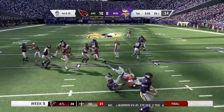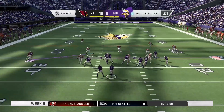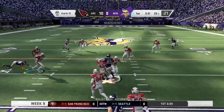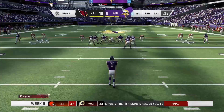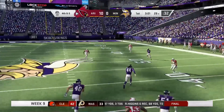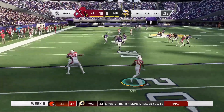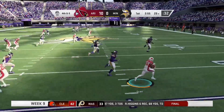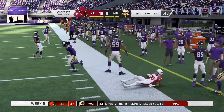1st and 10 — we're going to stuff this run by Cook and force them into a 2nd and 12. Pass to Rudolph for 6, and it'll end up leading to a 4th and 6. Going to punt it away and Jakeem Grant is going to be back to return — the best returner in the game right now — and he's going to take it all the way to the other side of the field. We'll actually pick up 30.